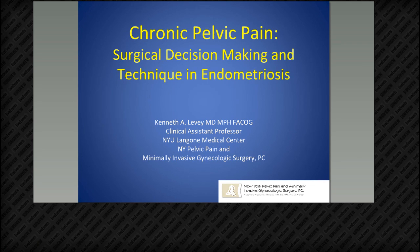Good evening and thank you for joining us for Dr. Levy's webinar, Fluorescence Imaging and Da Vinci Endometriosis Resection Procedures. I am Claire Pomeroy, a GYN Marketing Manager for Intuitive Surgical.